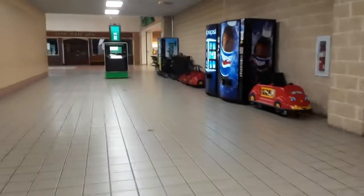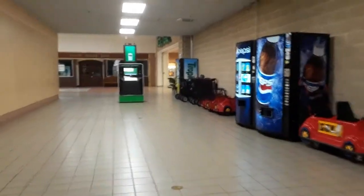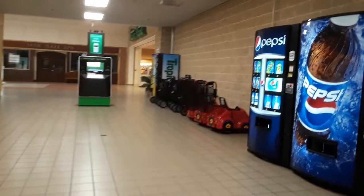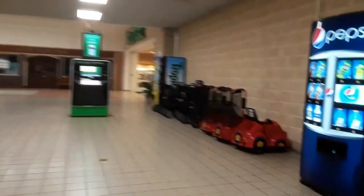South Mall opened in 1975 and is said to have 55 stores, although inside I only counted 43 units, of which about 25% are vacant or undergoing transformation.